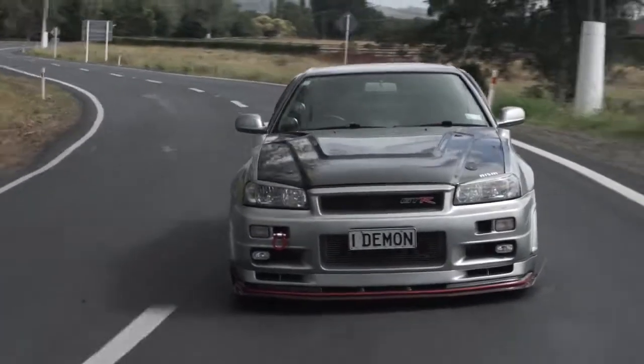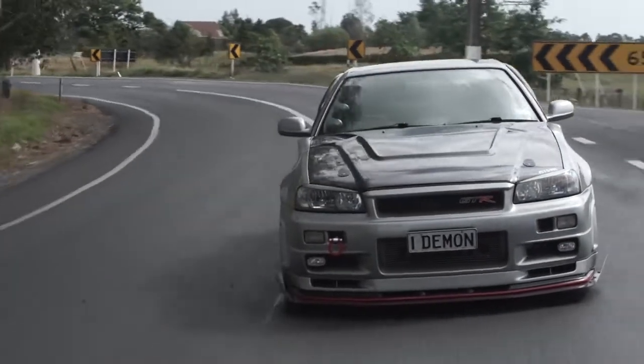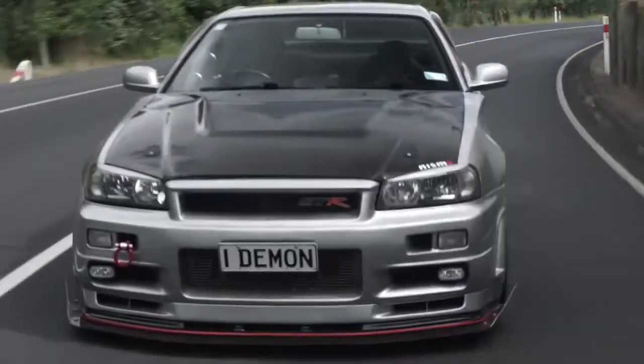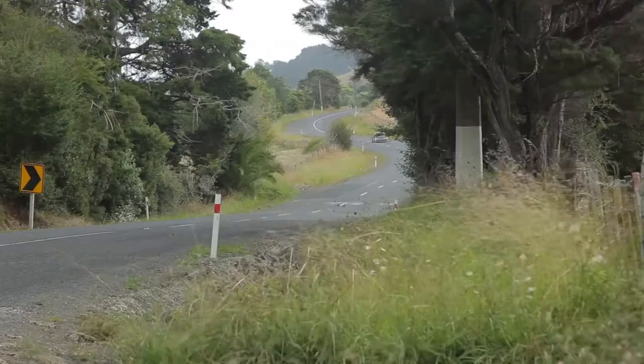1,000 horsepower. Well, not really, because while this engine does make 1,000 horsepower in racetrack trim, it was raining all morning before the shoot. And so Faisal, very generously I might add, turned the boost down to only 720 wheel horsepower, which I assure you, on these New Zealand B roads, is plenty.